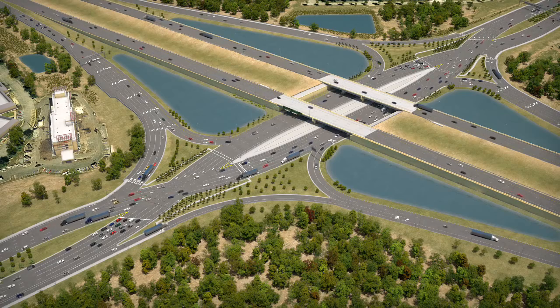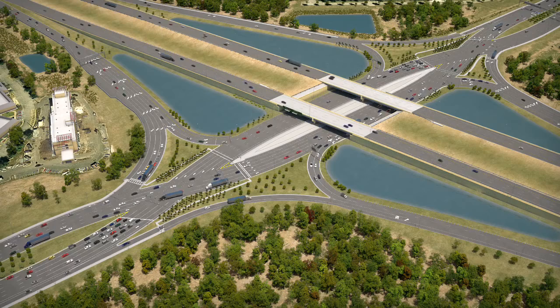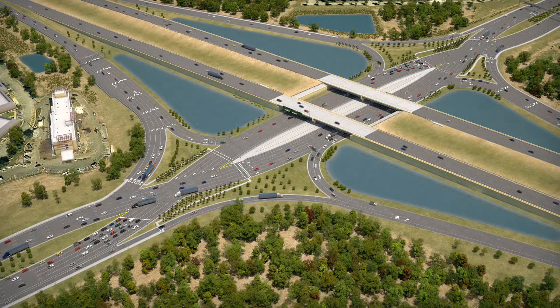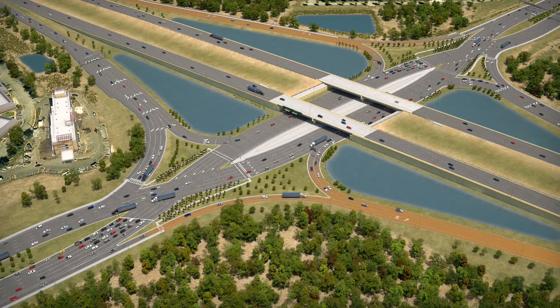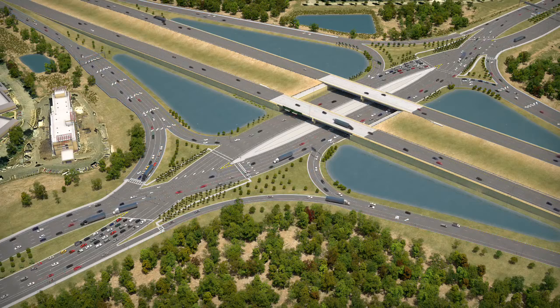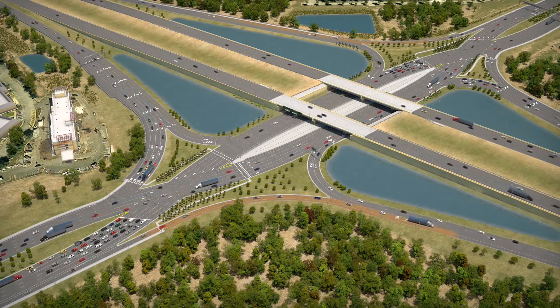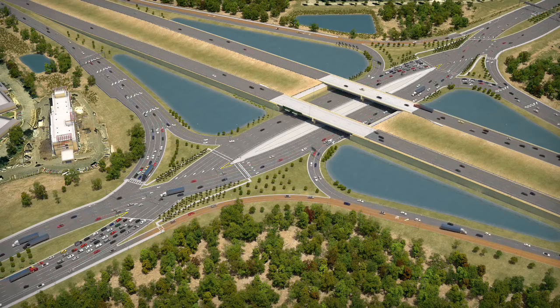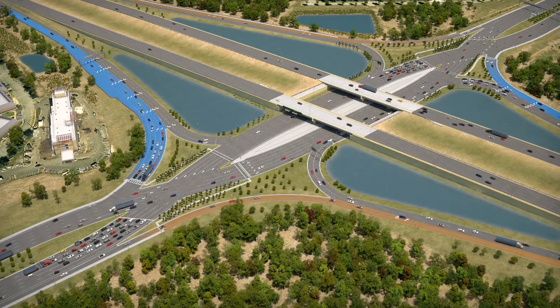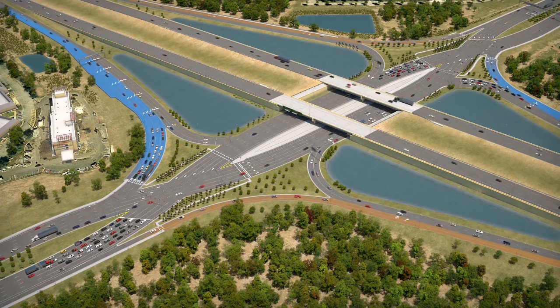Though the crossovers look different than a conventional interchange, the DDI resembles the conventional diamond interchange that currently exists at University Parkway in many ways. The first similarity is that the DDI has two entrance ramps and two exit ramps, which are common to conventional diamond interchanges. Additionally, all the right turn movements are the same for a DDI as they are in a conventional diamond interchange. Whether you are turning right from the crossroad onto the interstate or turning right off the interstate onto the crossroad, you stay to the right side of the crossroad or ramp.